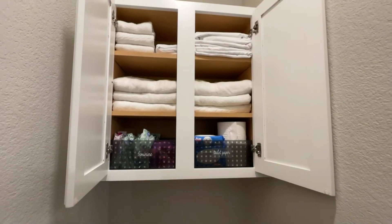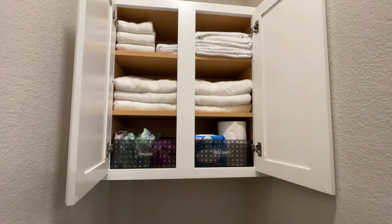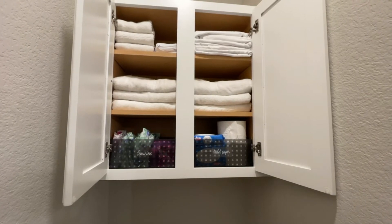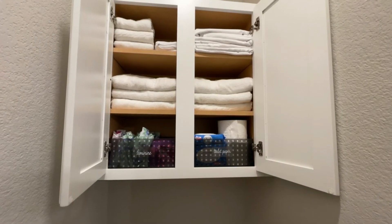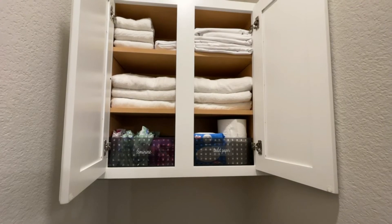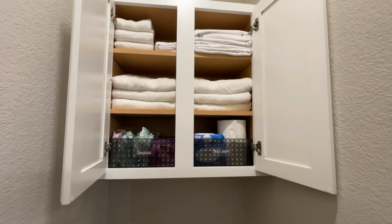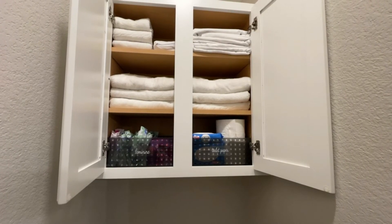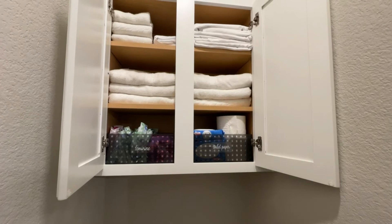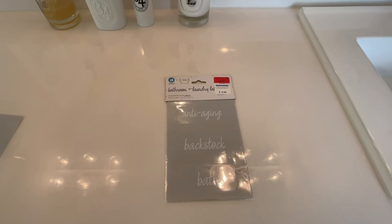I'm standing in our water closet — our toilet room — and I just wanted to quickly show what I did for organization in here. I put feminine items and toilet paper on the bottom shelf, again using the Like It Bricks to store them. I have a few towels and sheets on the top two shelves. The idea is to have a few things on hand in case we didn't want to leave the room. We have a bigger linen closet in the main hallway, but this keeps essentials close by.